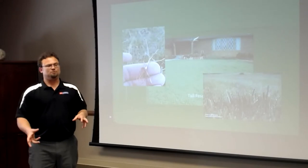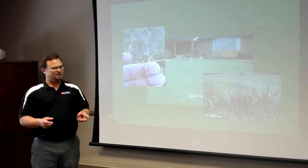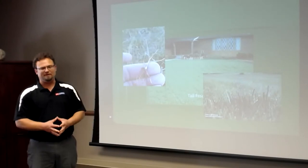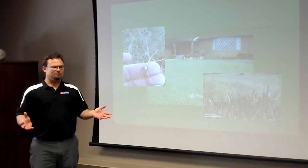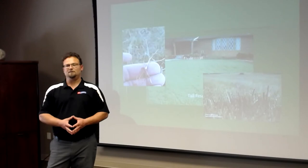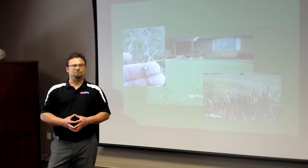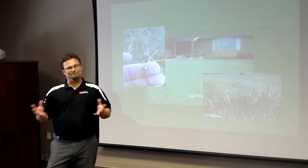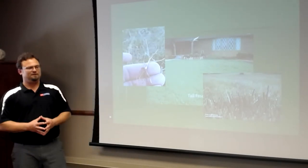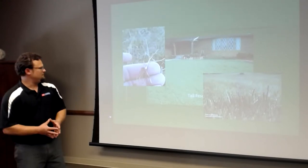Fescue does not spread on rhizomes and stolons like warm season grasses — it is a bunch grass, meaning where you put the seed is where the grass grows. If you have damaged areas or bare spots, you'll need to reseed every year. It also has high fertilization requirements, making it a high-maintenance grass overall.